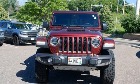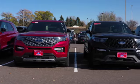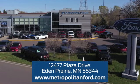The time is now. See it for yourself today. At Metropolitan Ford, you'll always get a great experience and a great price. Stop in and see us today. We're conveniently located off Plaza Drive in Eden Prairie.